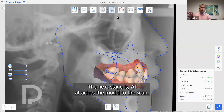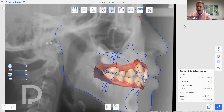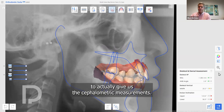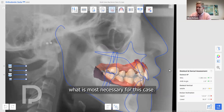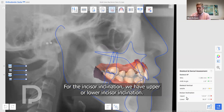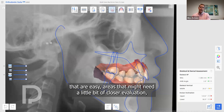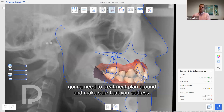The next stage is AI attaching the model to the scan, which happens almost 100% of the time now. We then have tools to give us cephalometric measurements — not a complete analysis, but in my opinion what is most necessary for the case. For skeletal AP we use widths N-A and V; for the vertical we use MNPA; for incisor inclination we have upper and lower incisor inclination. We use a traffic light system to quickly flag areas that are easy, areas needing closer evaluation, and areas requiring a treatment plan.